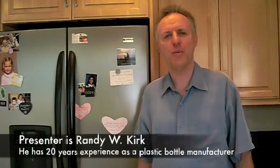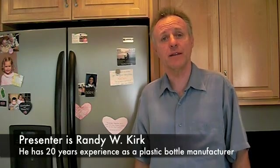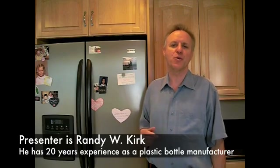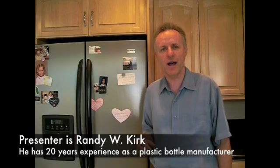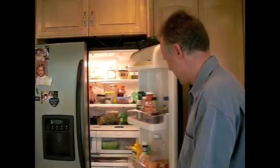I'd like to talk to you about plastic water bottles. Plastic bottles of all kinds have been in the news a lot lately and I'd like to give you some idea today of what is actually the truth with regard to plastic bottles of all kinds. First of all, let's take a look inside our refrigerator here in my kitchen.